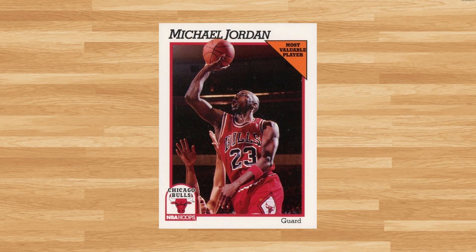And for our last honorable mention, I had to include another Junk Wax Era Jordan with this 1991 Hoops card number 30. This was a PSA 10 that received 18 bids and it sold for $82.